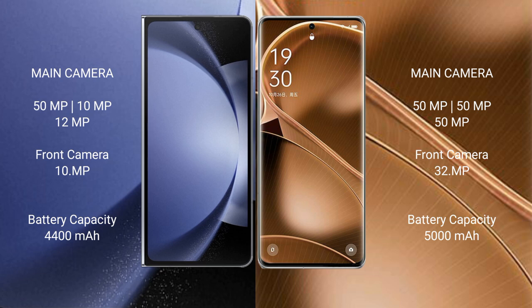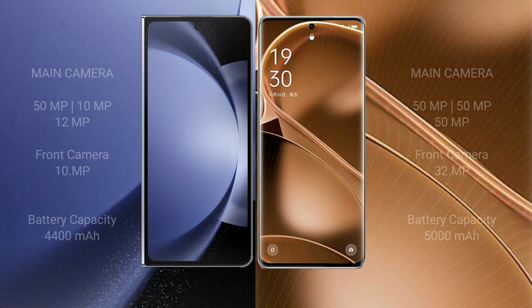Samsung Galaxy Z Fold 6 has a 4400mAh battery with 45-watt fast charging support. Oppo Find X6 Pro has a 5000mAh battery with 100-watt fast charging support.